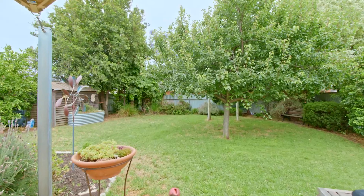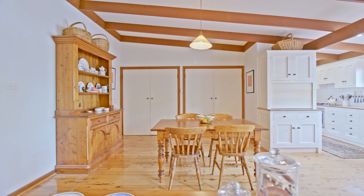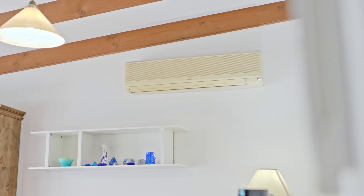There's plenty of room to stretch out in the dining and living. A split system here to keep you cool in summer and warm in winter.